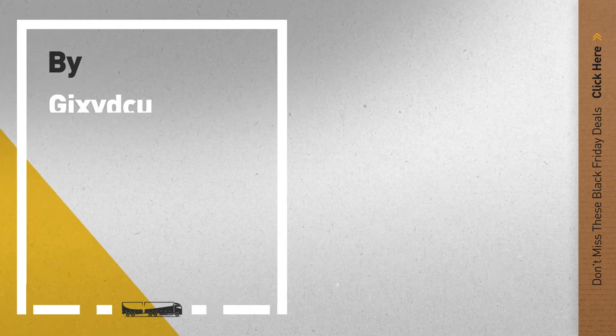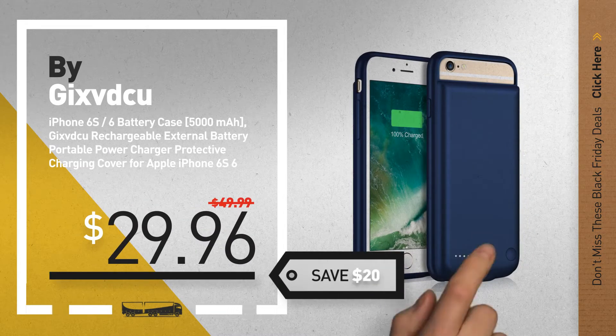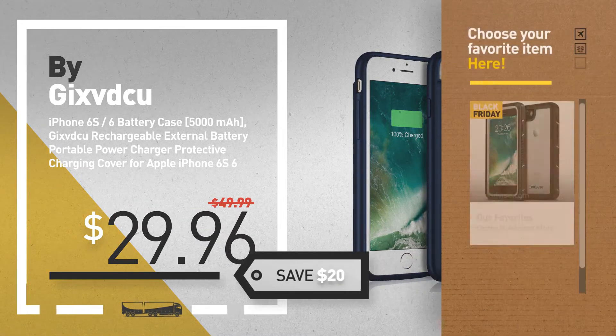Number 3, by GeeksvdQ. Black Friday deals now available online. Click this circle and get yours.